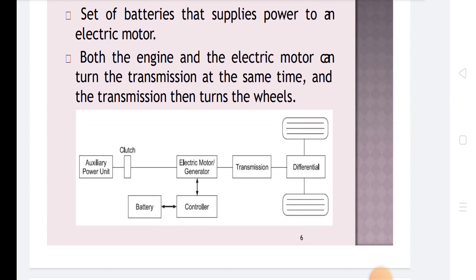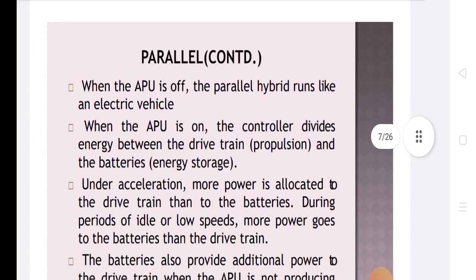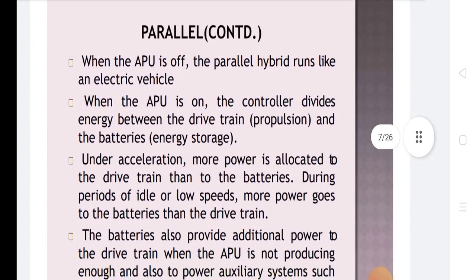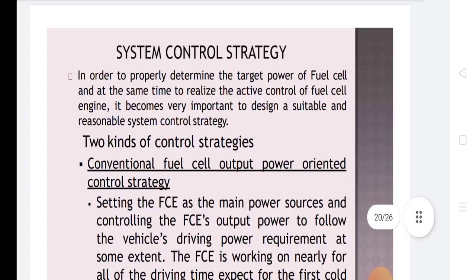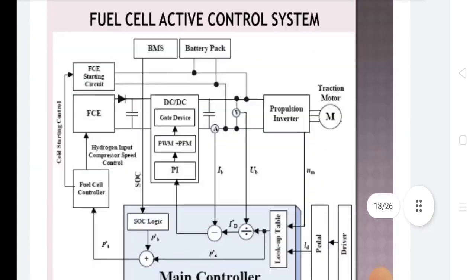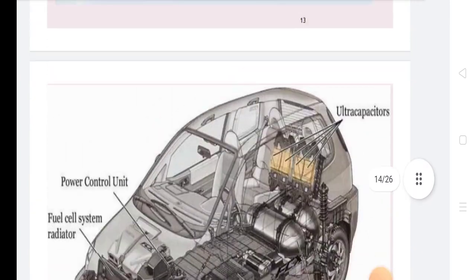In the parallel hybrid diagram, the key components include: auxiliary power unit, clutch, battery, controller, electric motor, generator, transmission, and differential. When the APU is off, the parallel hybrid runs like an electrical vehicle. When the APU is on, the controller divides the energy between the drivetrain and batteries.